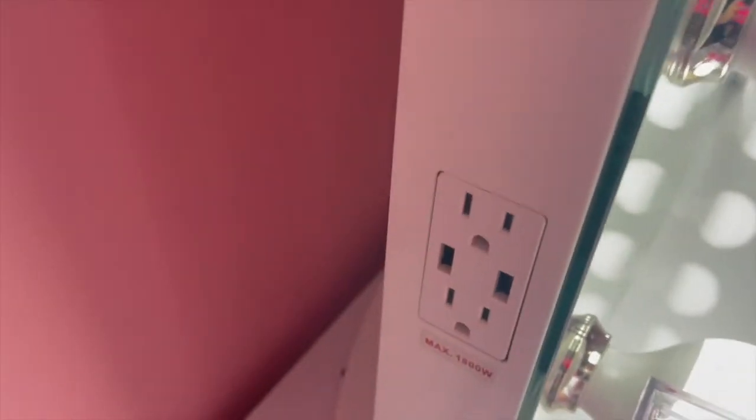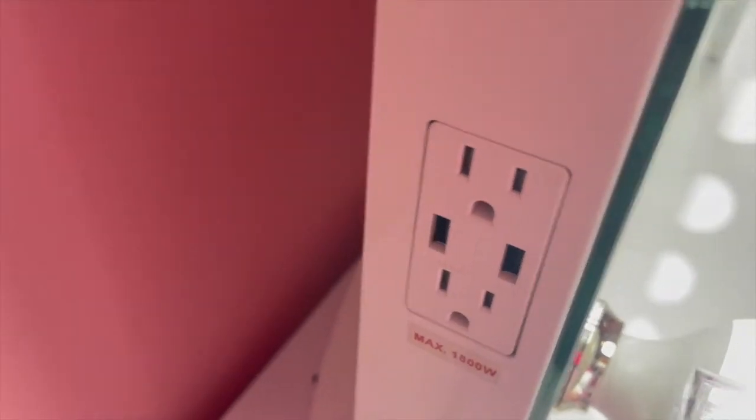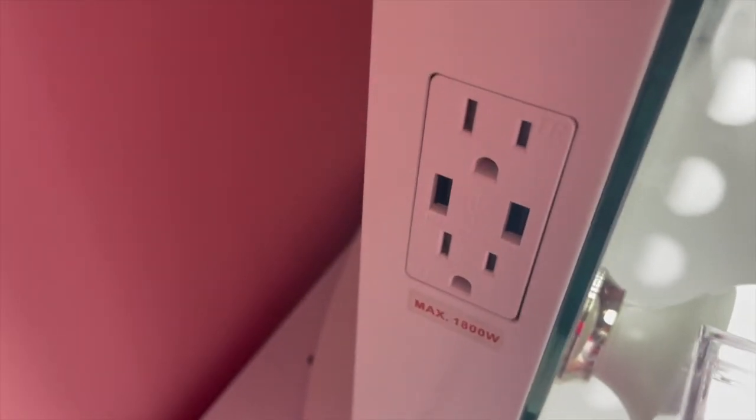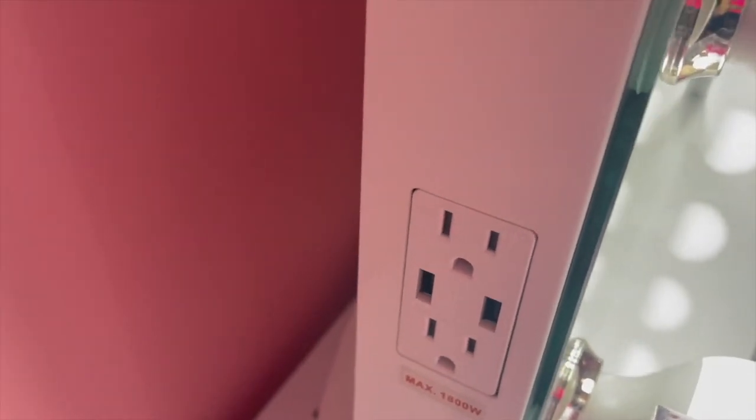One thing that's super convenient: on the left side the vanity has two USB connections as well as two sockets, so you can plug in your flat irons, phone charger, whatever you need. If you're like me and you get fully dressed in front of this vanity every day, that is super helpful. Now let's get into some likes and dislikes.